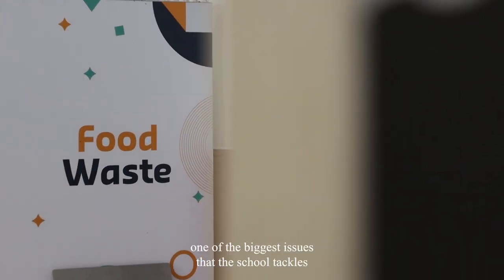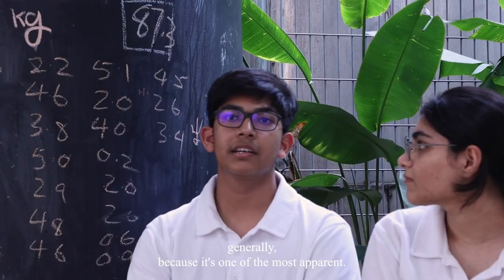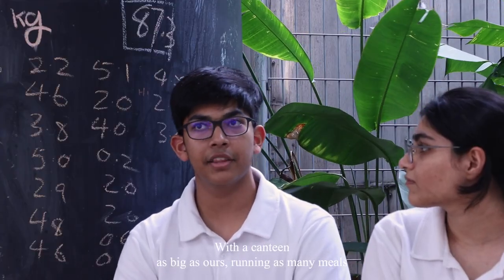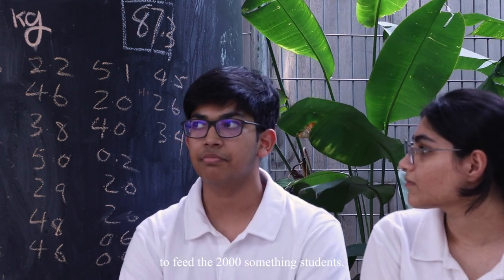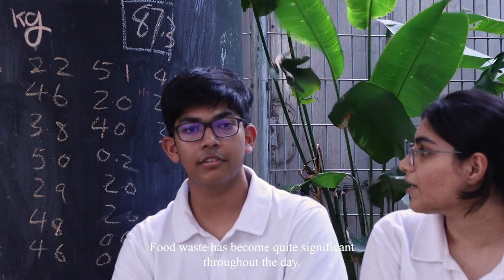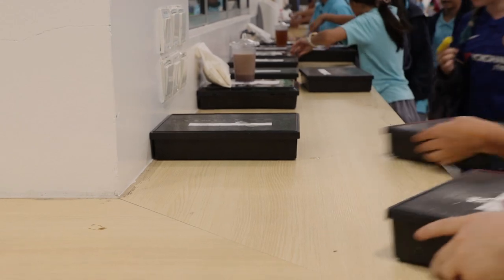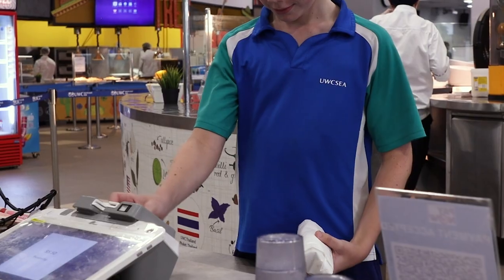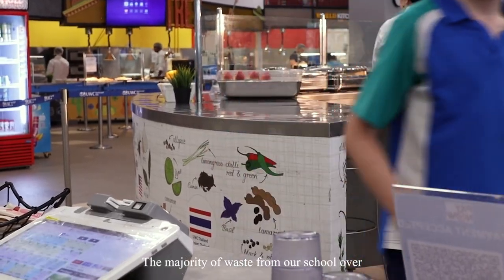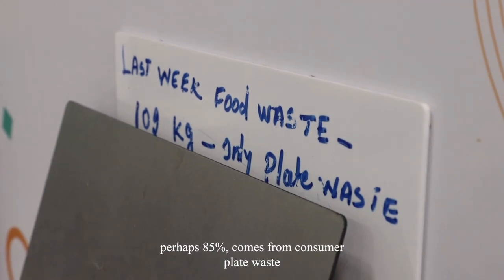Food waste is probably one of the biggest issues that the school tackles generally, because it's one of the most apparent. With a canteen as big as ours running many meals to feed the 2,000-something students, food waste has become quite significant throughout the day. The majority of waste from our school — perhaps 85 percent — comes from consumer plate waste.